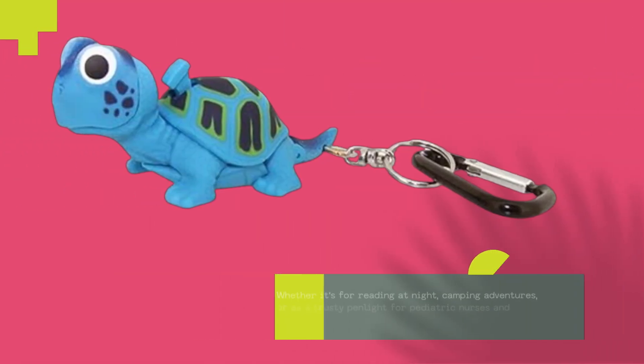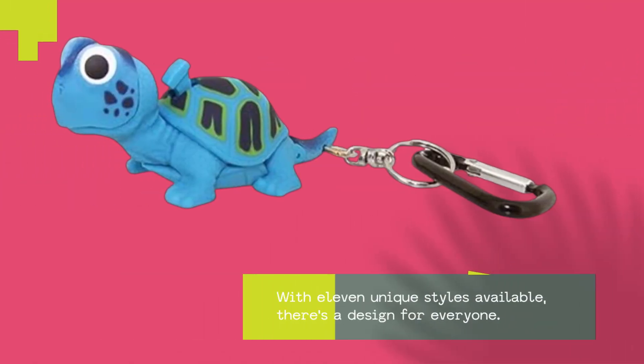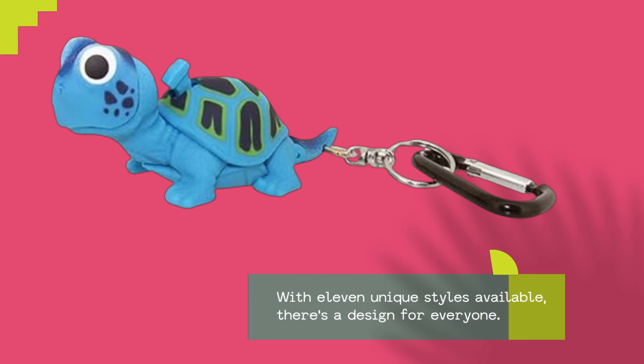Whether it's for reading at night, camping adventures, or as a trusty penlight for pediatric nurses and doctors, this turtle flashlight has got you covered. With 11 unique styles available, there's a design for everyone.